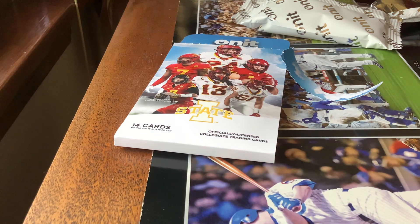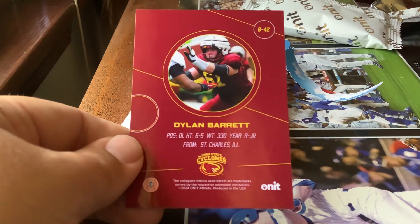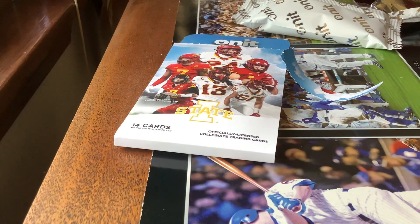Those are three insert cards at the top. You can get all-gold inserts in the set as well. After that we have Dylan Barrett. On the back it shows their name, number, height, weight, and where they're from — Dylan is from St. Charles, Illinois, right up the road from me.